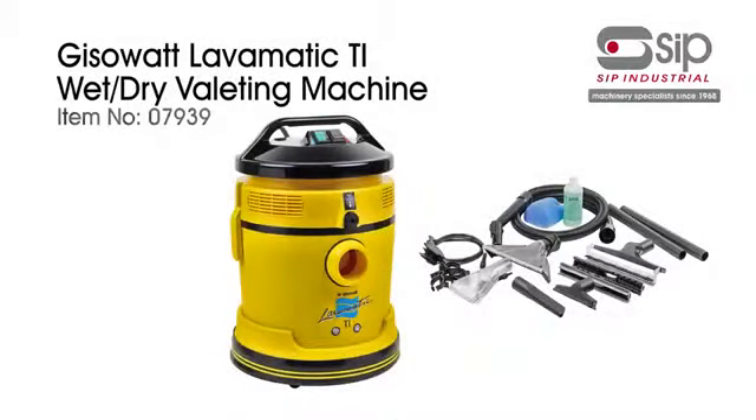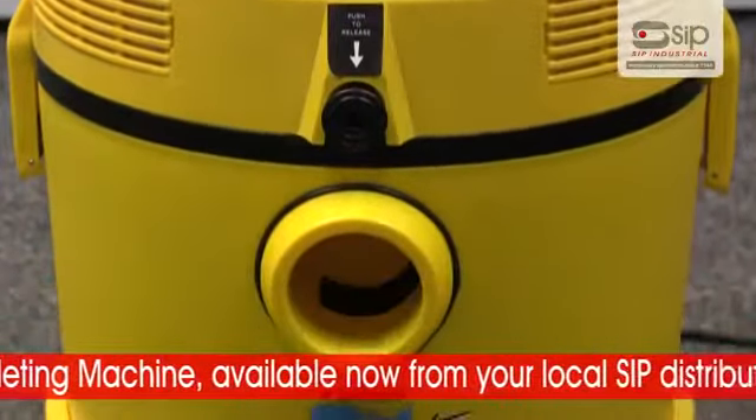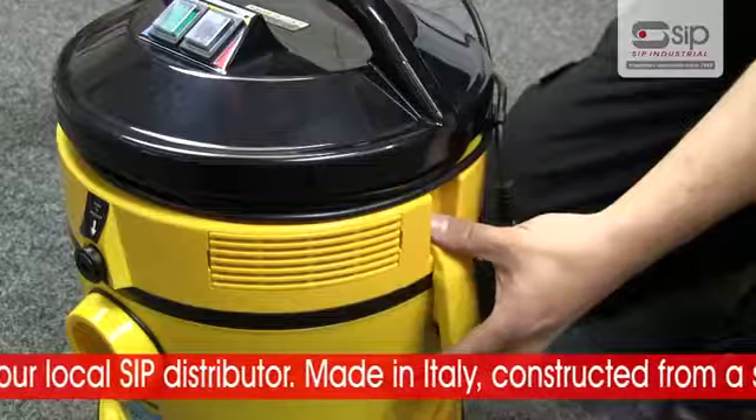The Jizowatt Lavamatic TI Wet and Dry Valleting Machine from SIP. This brand new wet and dry Valleting Machine is available now from your local SIP distributor. Made in Italy,